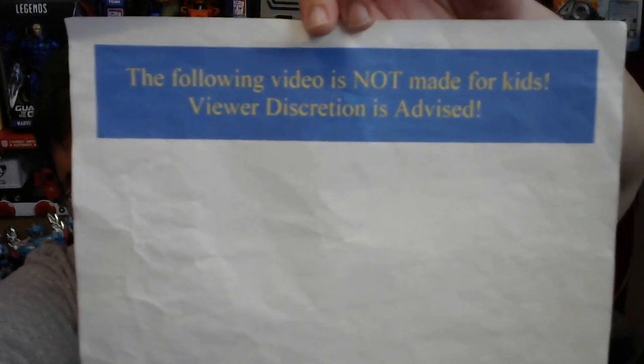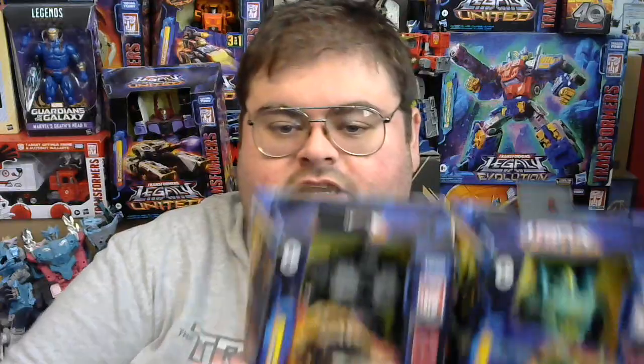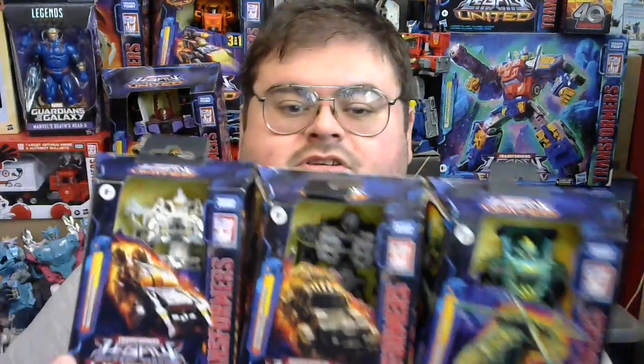The following video is not made for kids. Viewer discretion is advised. Hello to my subscribers, this is the TFHangie coming to you with what will hopefully be a successful review. Today we're going to be taking a look at not one or even two Transformers action figures, but the latest set of weaponizers released in the Transformers line — the Transformers Legacy United Infernac Universe action figures.